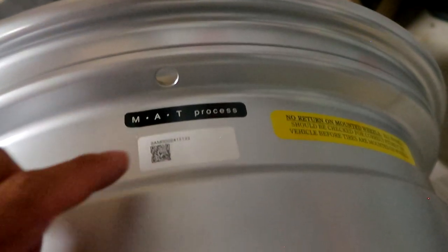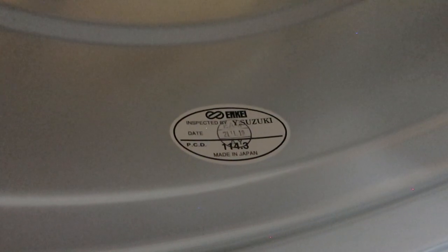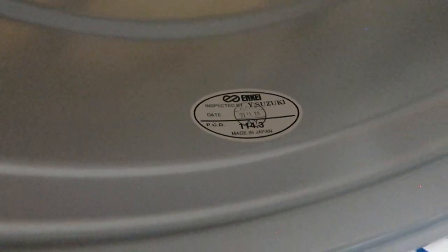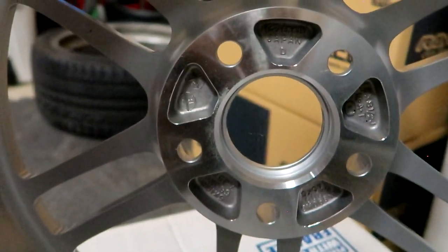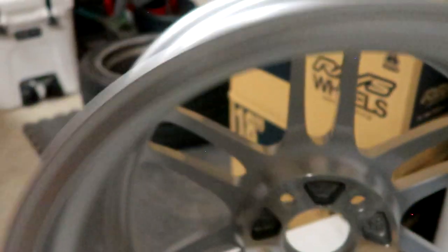Since I have this wheel out, let me go ahead and flip it over and show you guys. Brand new wheel — stickers and everything still on there, fresh. Nice little sticker showing it's made in Japan, the date it was made, who inspected it. On the inside you can see all the wheel specs — Enkei Japan — just so you know it's a real wheel.